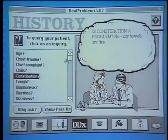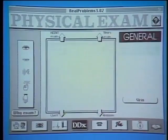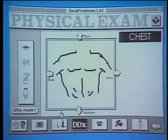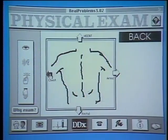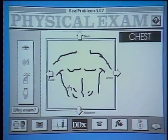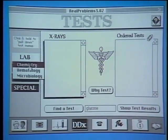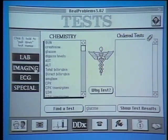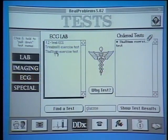On this screen students can ask various questions of the patient — for example, what the problem is, and many other different kinds of questions. After they're finished talking with the patient they can do a complete physical examination: the chest, the abdomen — exactly what a doctor would do. Once that's complete they can order laboratory tests, chemistry tests, x-rays, EKGs, and find out what the results are.